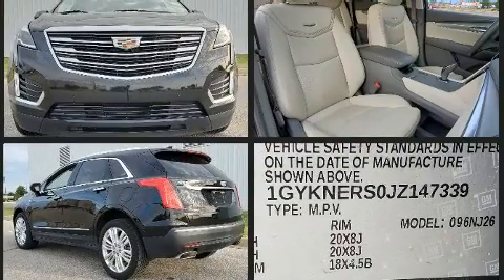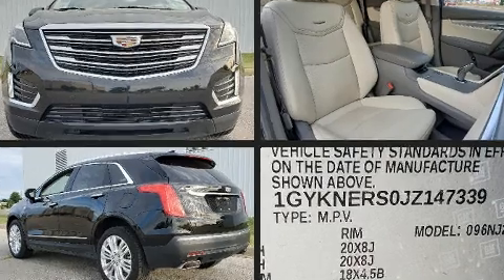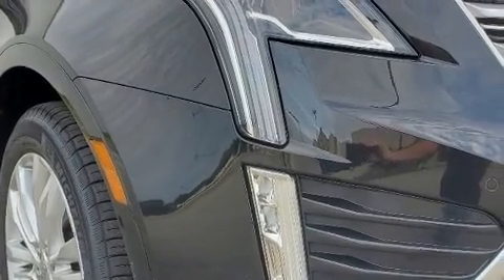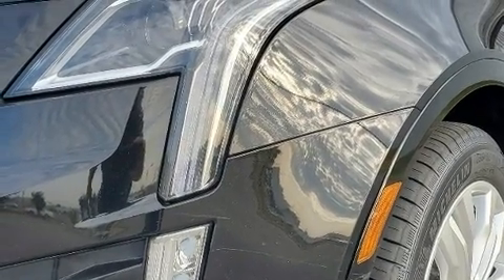A wealth of standard features mean that you no longer have to sacrifice — like leather upholstery, one-touch window functionality, power front seats, automatic dimming door mirrors, a power liftgate, rain-sensing wipers, and a blind-spot monitoring system.